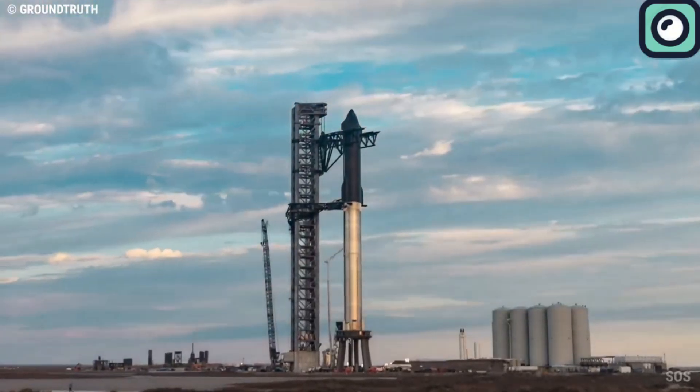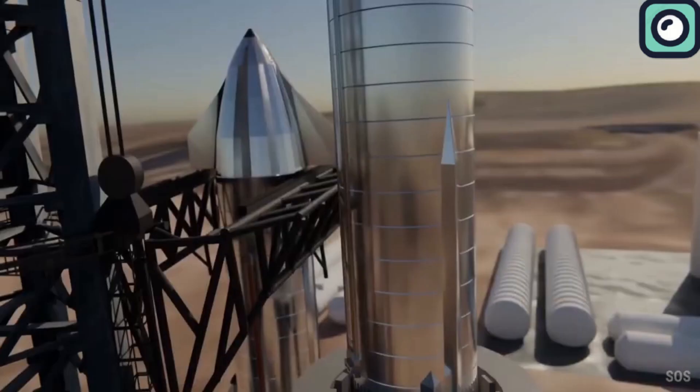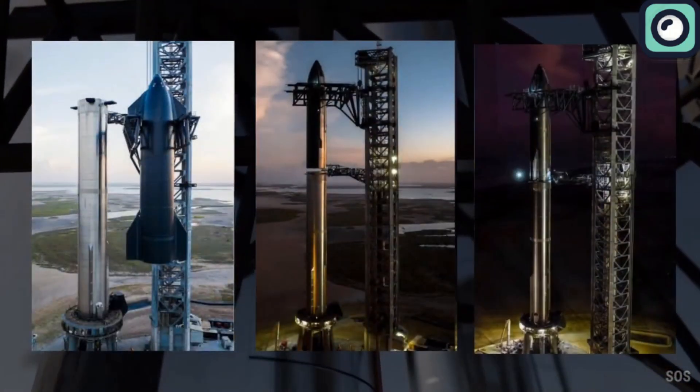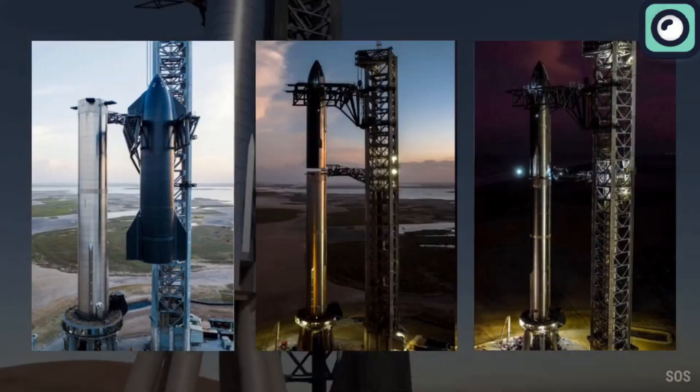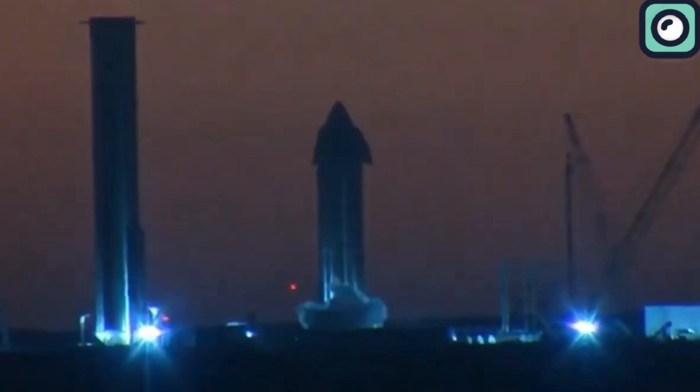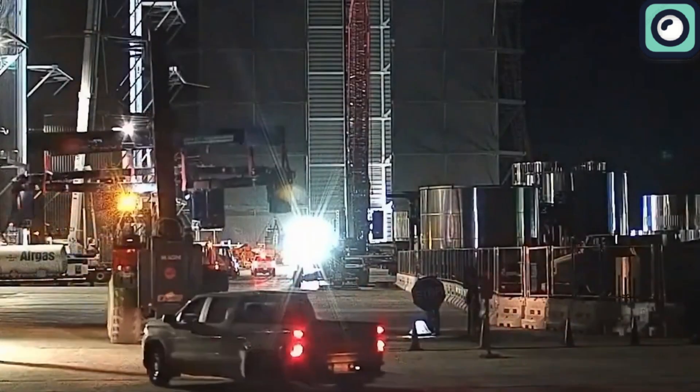SpaceX is always busy working on their Starship. While they usually achieve big milestones, they sometimes face significant problems, whether during a ground test or a launch. Recently, they encountered an issue while conducting a test on their Starship upper stage, and we will talk about this in today's video.